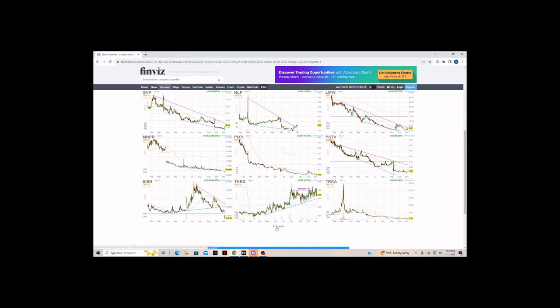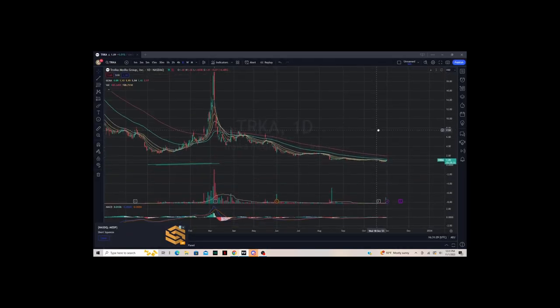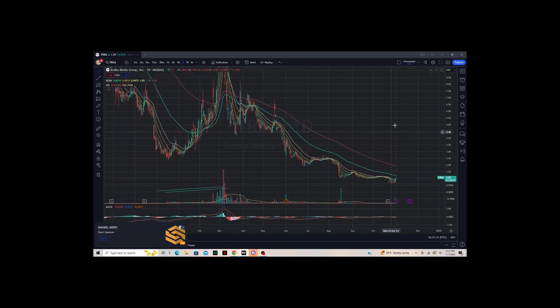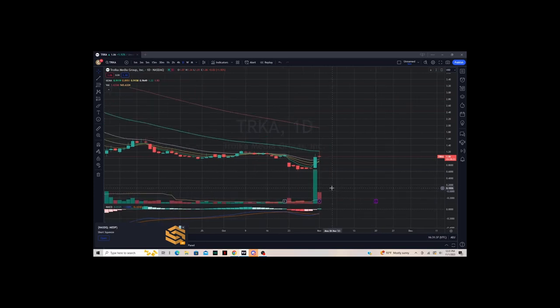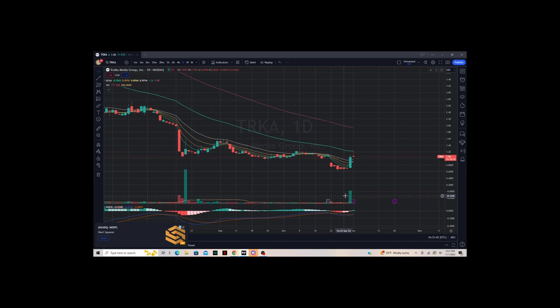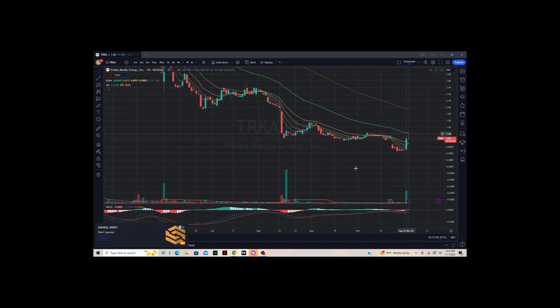Then we have TRKA. Once again, not much volume compared to yesterday, but still pretty high relative volume. There's some resistance at the 50 EMA, so not something I would trade just yet — not until it can continue closing above the 5 and at least closing near the 50 EMA without showing too much resistance and getting constantly rejected there.